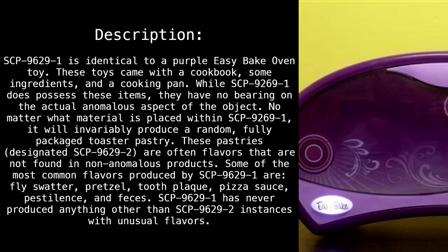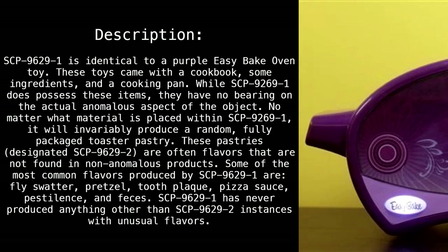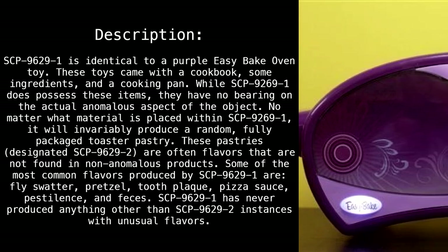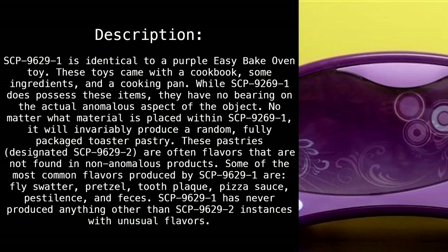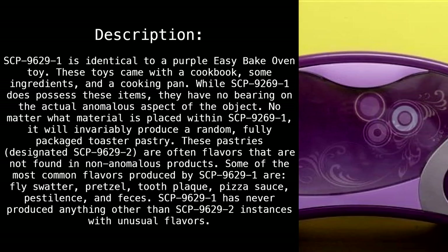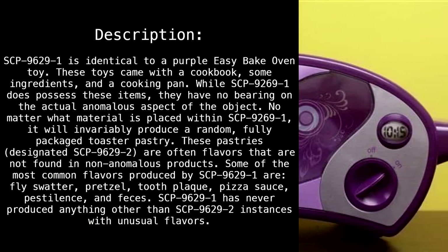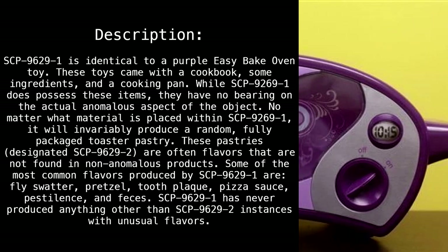Description: SCP 6929-1 is identical to a purple Easy Bake Oven toy. These toys came with a cookbook, some ingredients, and a cooking pan. While SCP 9629-1 does possess these items, they have no bearing on the actual anomalous aspect of the object. No matter what material is placed within SCP 9629-1, it will invariably produce a random, fully packaged toaster pastry.